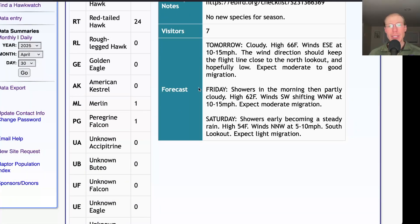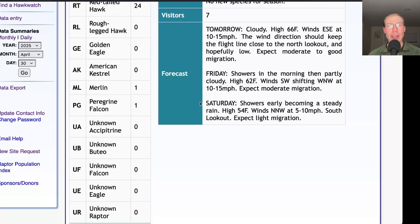For Friday, there will be showers in the morning and then partly cloudy with a high in the low 60s. Winds will start southwest and shift around to west-northwest at 10 to 15 miles per hour. Friday has those good winds in the morning, but it looks like rain may hold back the flight a bit, and then less rain for the afternoon with the wind shifting to a less favorable direction. We'll keep an eye on Friday — it's a little bit hard to predict right now. For Saturday, they're calling for showers early becoming steady rain, a high in the mid-50s, and light north-northwesterly winds. We'll probably be down at the south lookout and would only expect light migration.